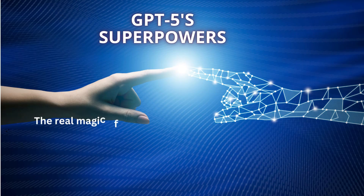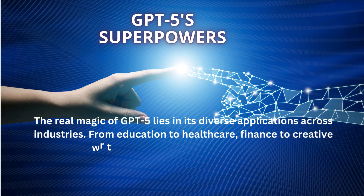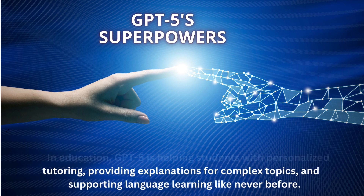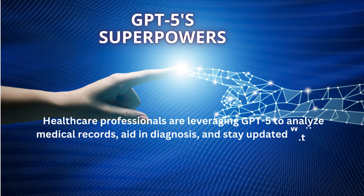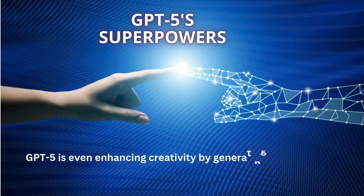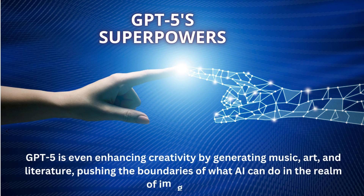The real magic of GPT-5 lies in its diverse applications across industries — from education to healthcare, finance to creative writing, GPT-5 is making a big impact. In education, GPT-5 is helping students with personalized tutoring, providing explanations for complex topics, and supporting language learning like never before. Healthcare professionals are leveraging GPT-5 to analyze medical records, aid in diagnosis, and stay updated with the latest research and treatments. GPT-5 is even enhancing creativity by generating music, art, and literature, pushing the boundaries of what AI can do in the realm of imagination.